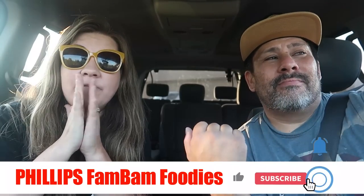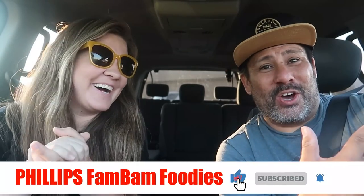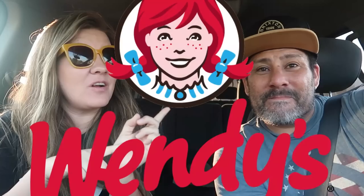Welcome back to another Philips Fam Bam Foodies video! Today we're doing Wendy's, and we're so excited because there are a lot of things we love here. We looked up their top ten most popular items and decided to order our top five — but then there were some extra ones we wanted, so it might be six or seven. We didn't want to do all ten because we don't want to waste the food.